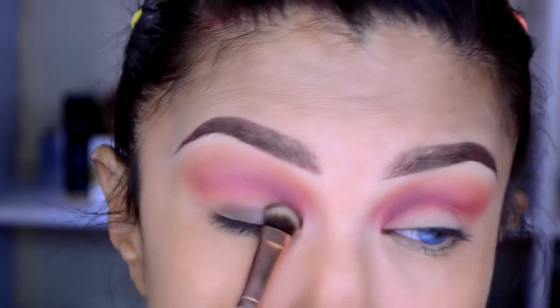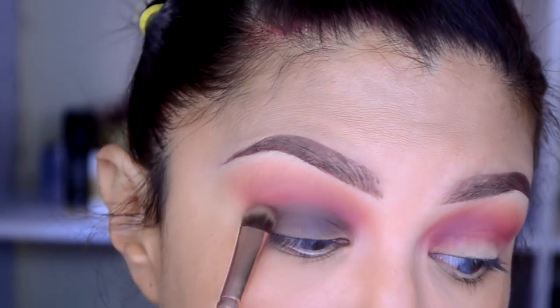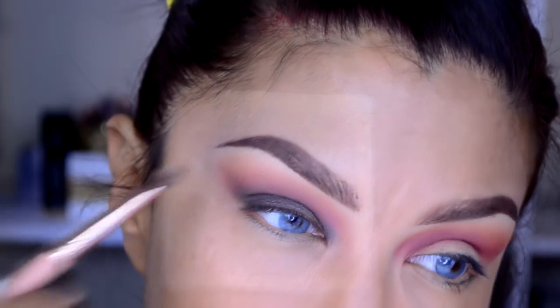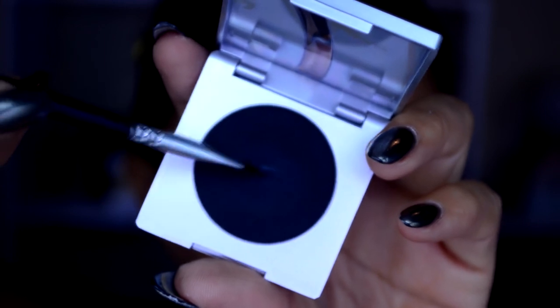Con un pincel plano voy a tomar la sombra de color café oscuro pardo de la paleta — cualquier café que tengan les va a funcionar. Lo vamos a poner en el párpado móvil y lo vamos a ir subiendo un poquito hacia el pliegue. Con un pincel esponjadito lo pueden integrar a esa tonalidad rojiza que pusimos en el pliegue. Después estoy probando un delineador.